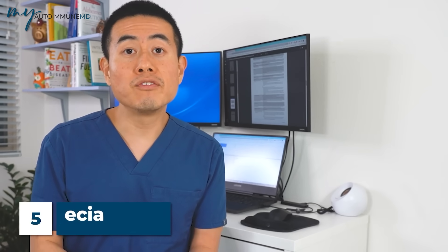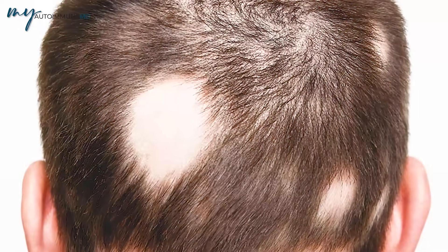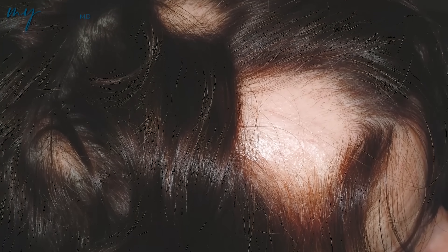Sign number five of lupus is alopecia, also known as hair loss. There are different forms: one involves a diffuse distribution of hair loss all over the head with no obvious clumps and no permanent scarring, and another is scarring alopecia, where the hair doesn't grow back and there are actual clumps of permanent hair loss. Those are the main forms of hair loss seen in lupus patients.